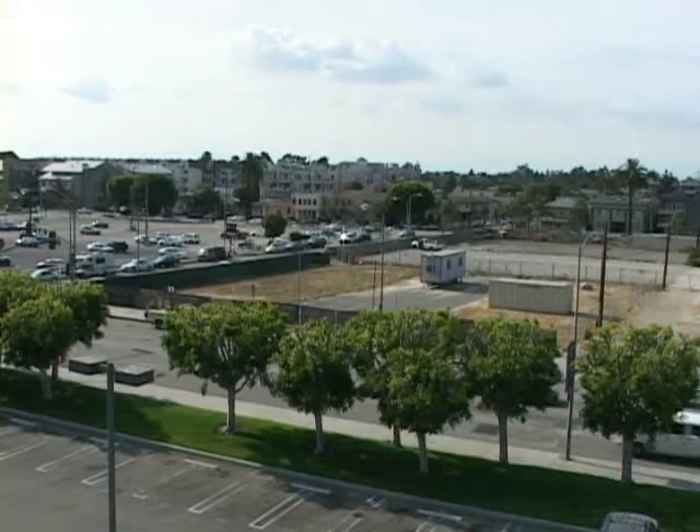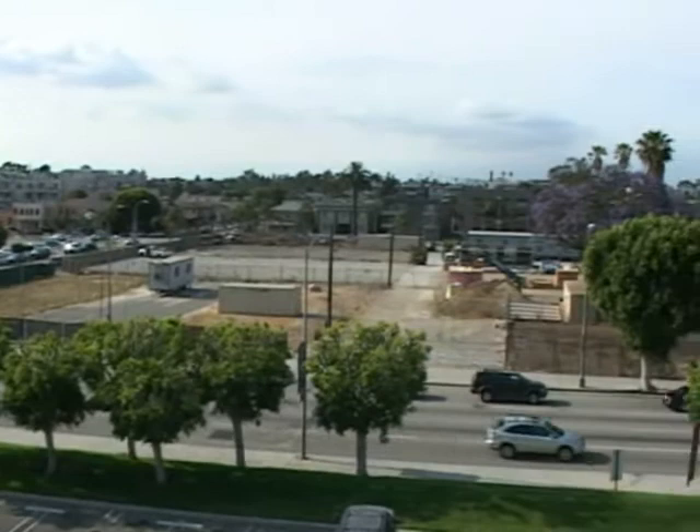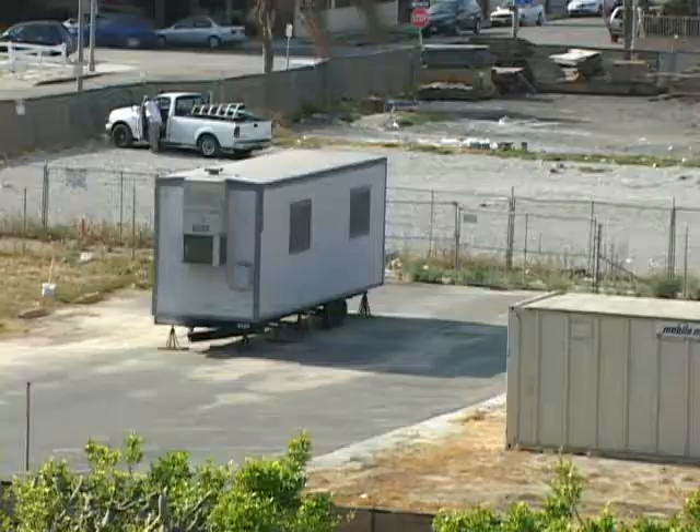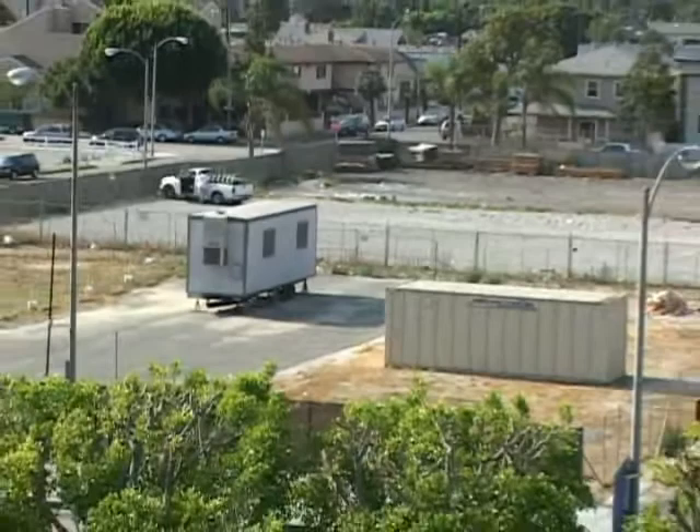Here's the six-acre site where the new Long Beach courthouse will be built, a block away from the old building. A team from the private sector will soon be selected to finance, design, build, operate, and maintain the 31-courtroom facility. The arrangement is called a performance-based infrastructure, a partnership that's the first of its kind in the country.